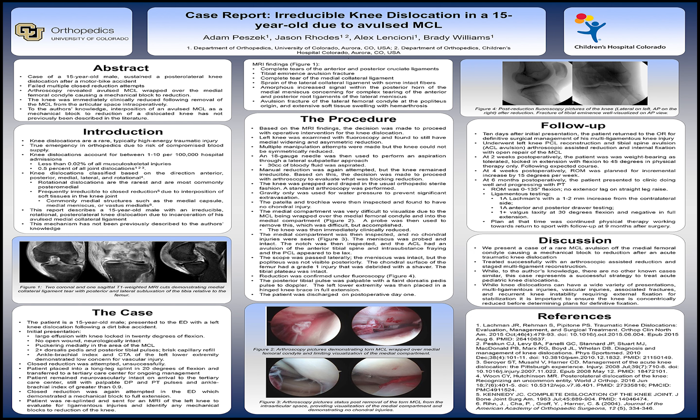Briefly, this is the case of a 15-year-old male who sustained an irreducible posterior lateral knee dislocation after a motorized bike accident that failed multiple closed reduction attempts in the ED. This is a rare injury, and to our knowledge, interposition of an avulsed MCL as a mechanical block to reduction of a dislocated knee has not previously been described in the literature.